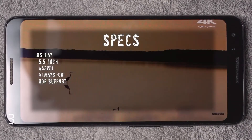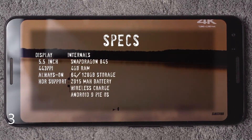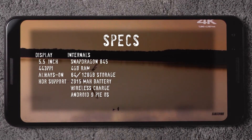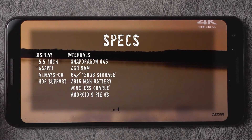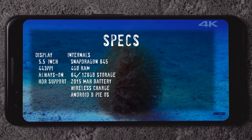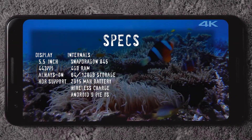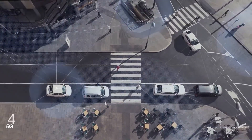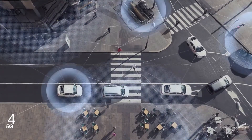Next up is RAM. The Pixel 3 when it was first released had very poor RAM management, though they did end up fixing it with a few updates. I think if they can add about 6 to 12 gigabytes of RAM — like we've seen on the Galaxy S10 — it'll make it future-proof and pretty much lag-proof.